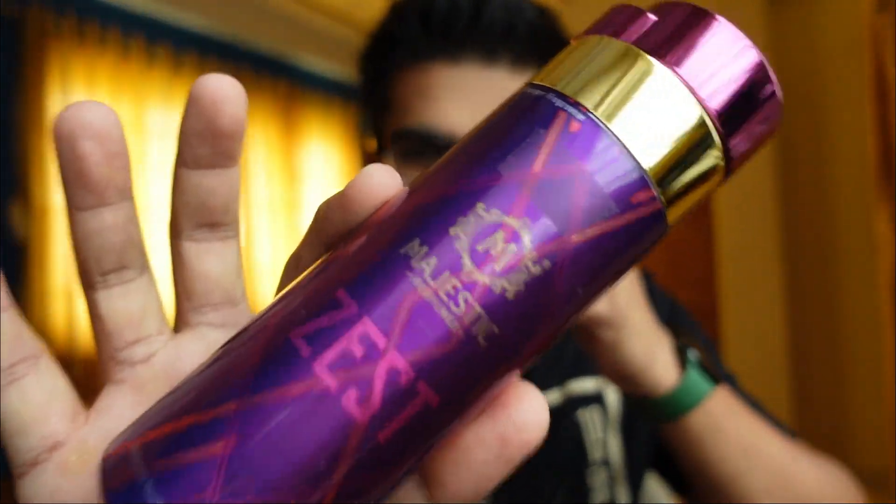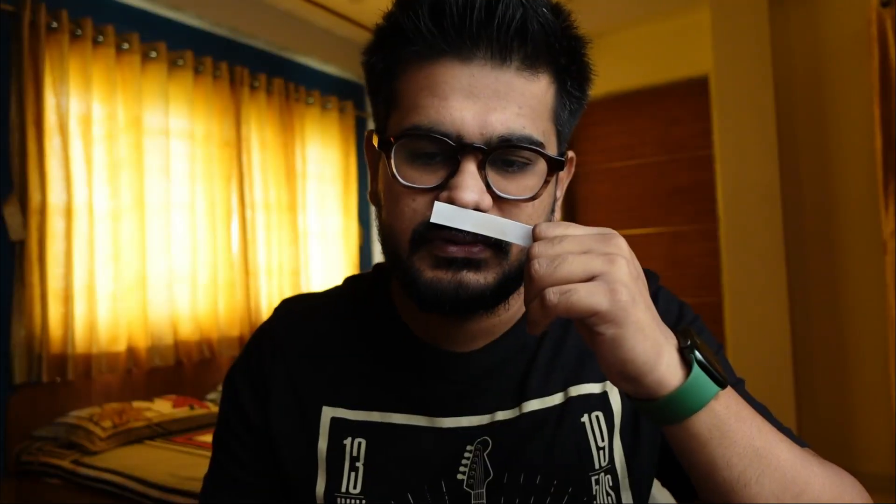All of the deodorants here are very good in terms of longevity. Of course, you cannot expect five to seven hours' longevity because this is a deodorant — the main purpose is to help you not sweat that much. Also, you don't use these on your clothes; this is for your body. So if you're allergic to perfumes on your body, please avoid these. That's Zest — next up is Dazzle.